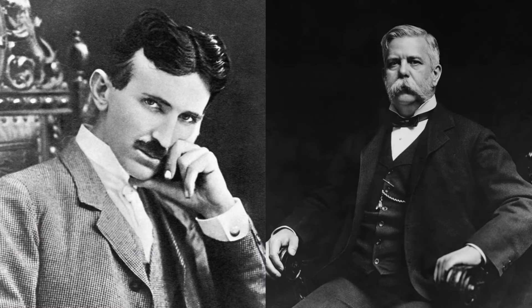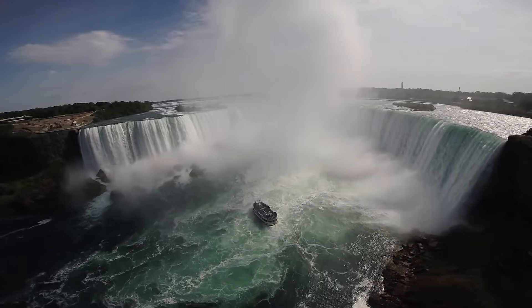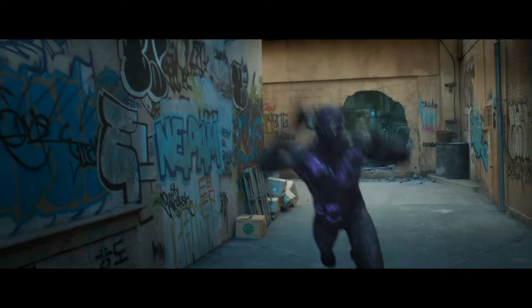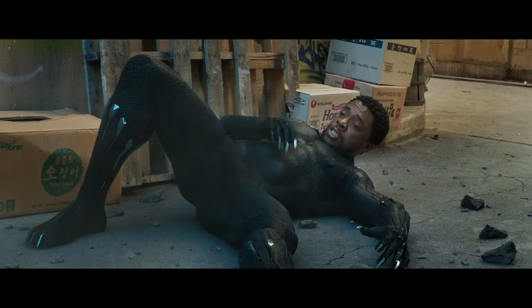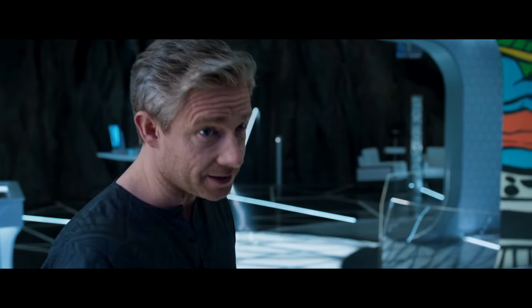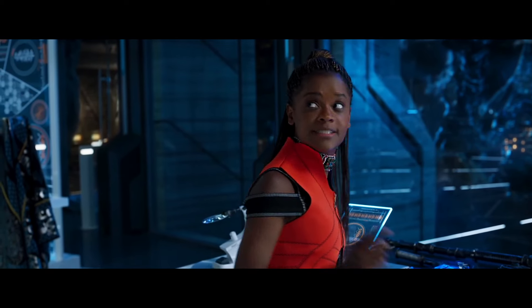Tesla and Westinghouse built a power plant to do this using Niagara Falls in 1893. Today, the Niagara hydroelectric stations generate a quarter of the electricity in New York State and Ontario. I know Black Panther isn't real, but it isn't just made-up nonsense either — it really is grounded in science. That's thematically central to the movie: the success of Wakanda comes from studying nature and harnessing its secrets to make the world a better place. And that's what science is all about.